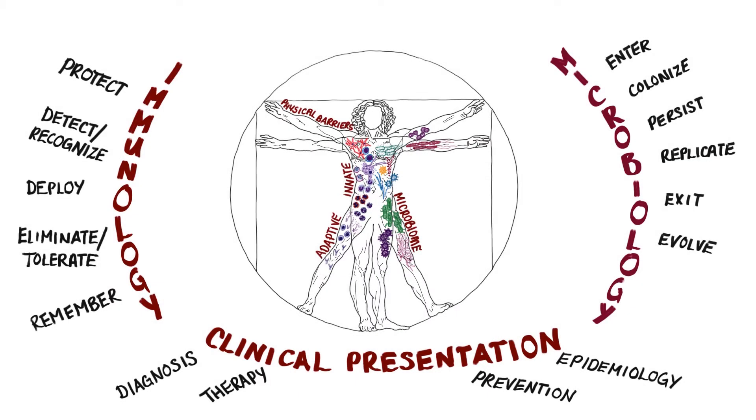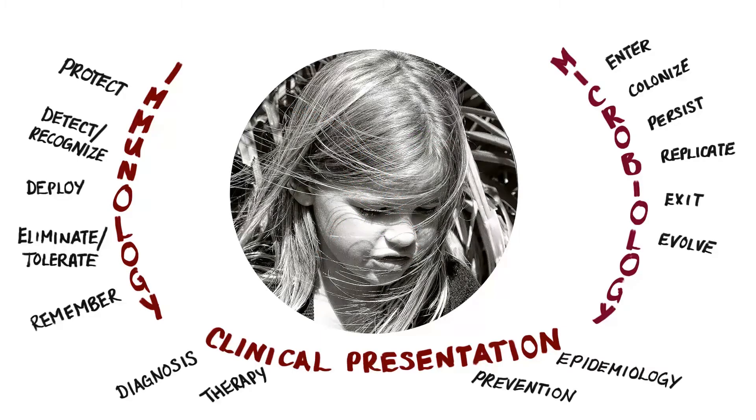Today we're going to be talking about a rare case in which a common pediatric complaint, a swollen eye, is a sign of an ophthalmic emergency requiring hospitalization and immediate medical attention.